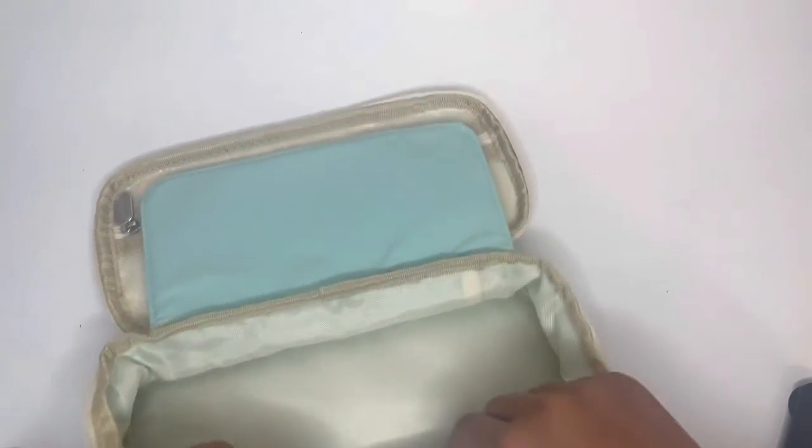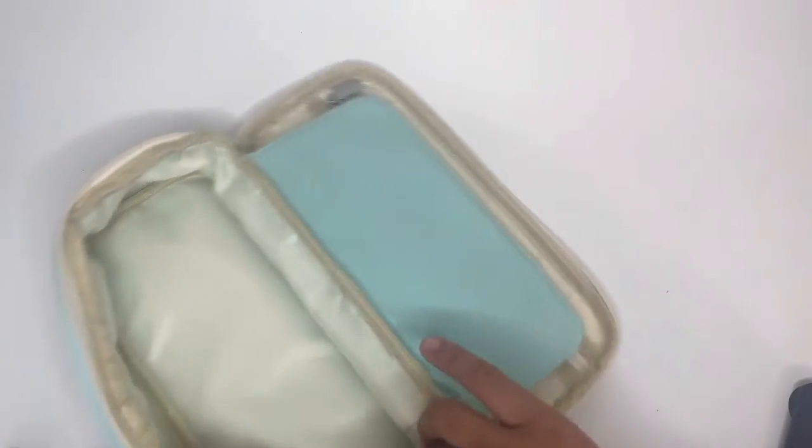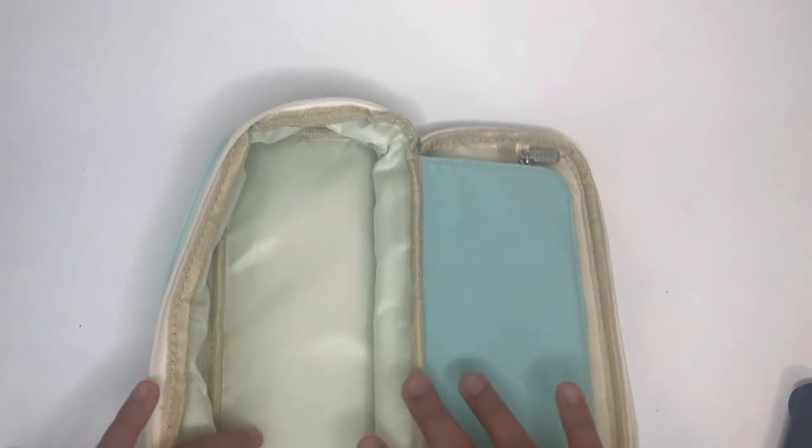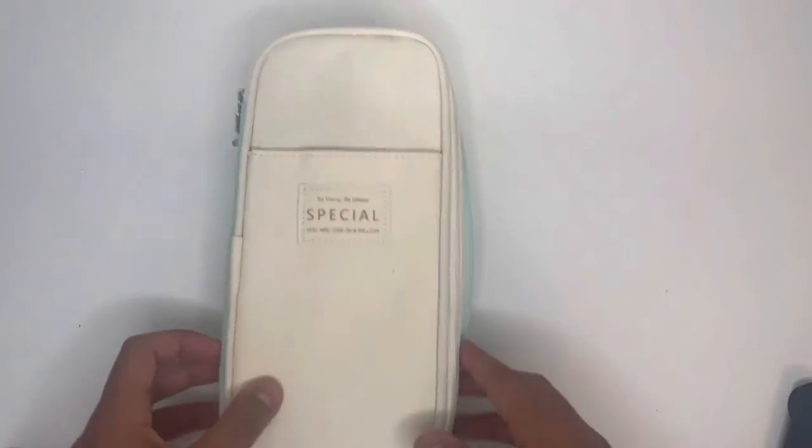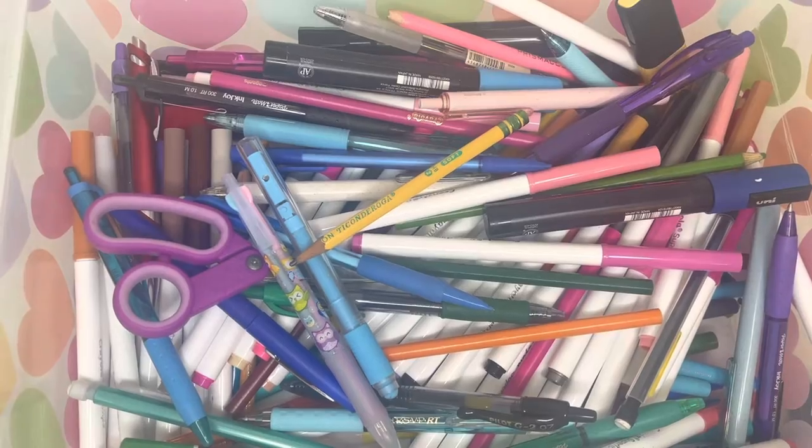And if you don't need all the space, that's cool too — you can just zip it back up. But I definitely do. So that is literally the pencil case — you just zip it back up. I'm going to keep it open because I'm going to be using it like this. Now on to the stationery.